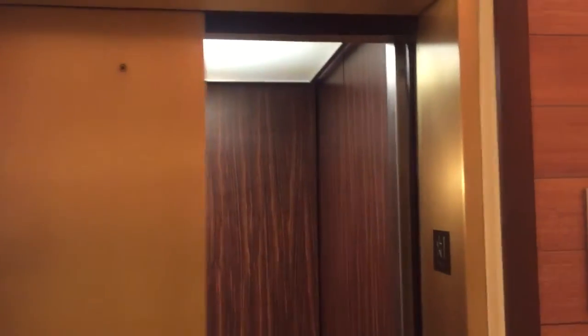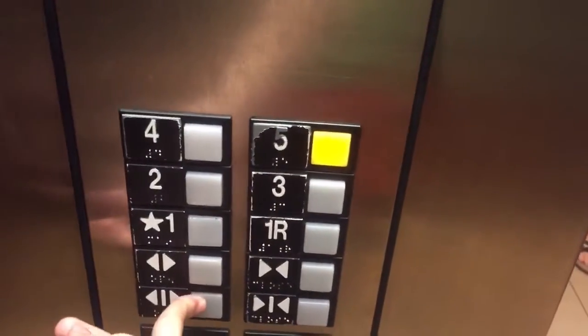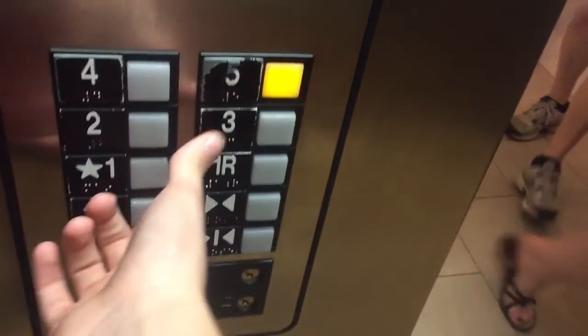And there it goes. That's it — this is the elevator at the Fairfield Inn in Orlando, Florida. This is car number two right here.